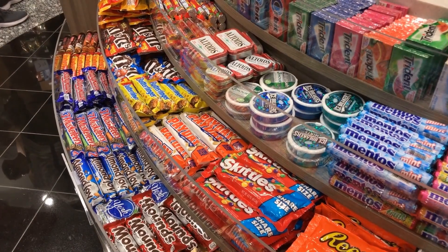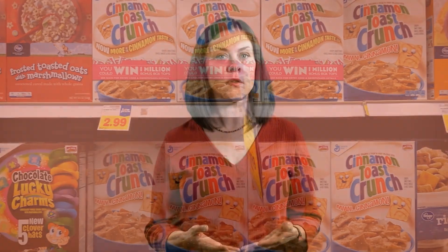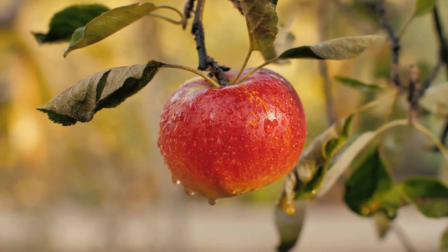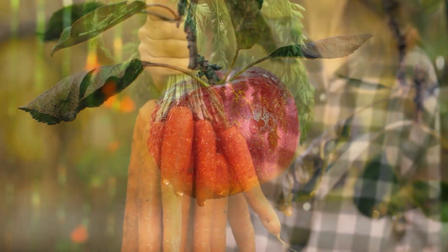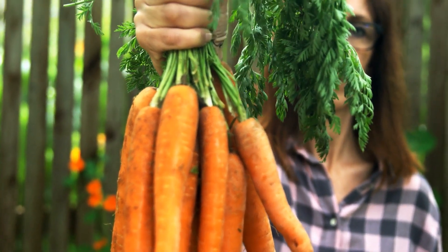Hi everyone, I'm Jen and today we're going to talk about eating the rainbow. When you think about rainbow foods, what's the first thing that you think of? You might be thinking of things like candy, cereal, maybe fruits. When we talk about eating the colors of the rainbow, we're talking about eating foods that come from nature, like red apples from a tree or orange carrots from the ground.